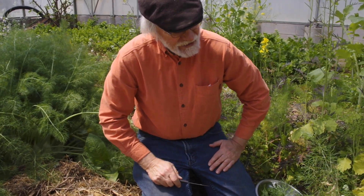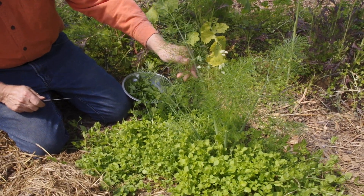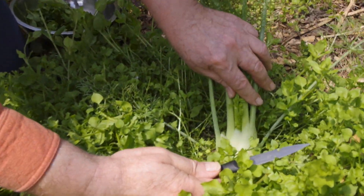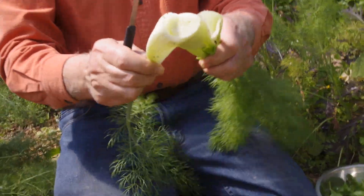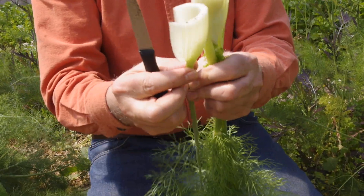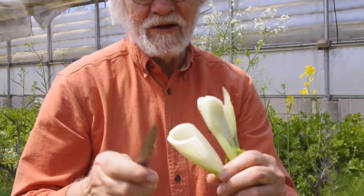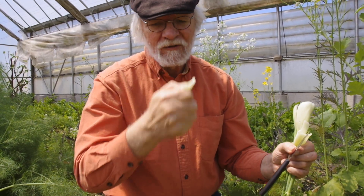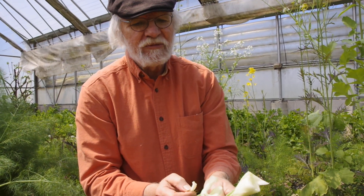And then the fennel here — you can actually eat the leaves. They have a nice flavor; you could chop them up and put them in salads. This one here has actually made a little bulb, so it could be harvested. We'll just take this guy out. This is the part you eat right here. It's sweet, crispy, and tastes like fennel — tender, juicy, mildly sweet, mild fennel flavor. Great in salads. Great in the summertime with basil and tomato — that's a wonderful salad.